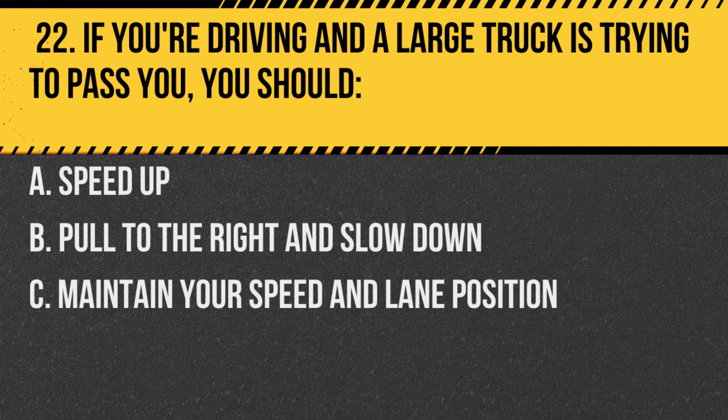Question 22. If you're driving and a large truck is trying to pass you, you should… A. Speed up. B. Pull to the right and slow down. C. Maintain your speed and lane position.